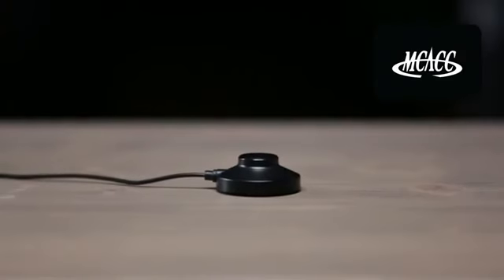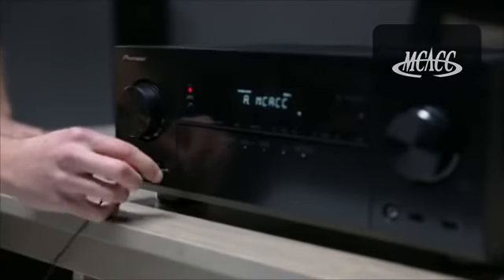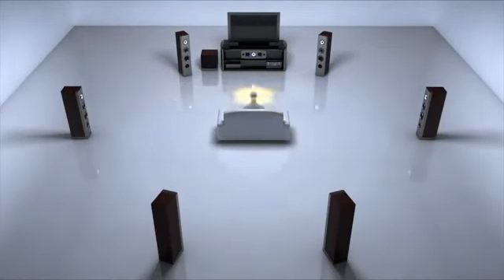Pioneer's MCACC auto room calibration makes sure your speakers perform their absolute best. Plug in the included microphone and the receiver will optimize its settings to perfectly match your speakers with your room.